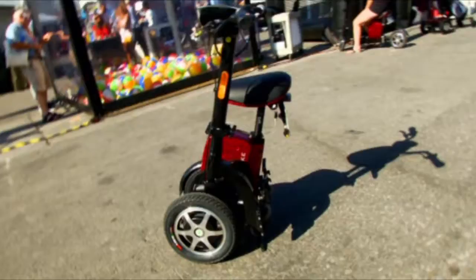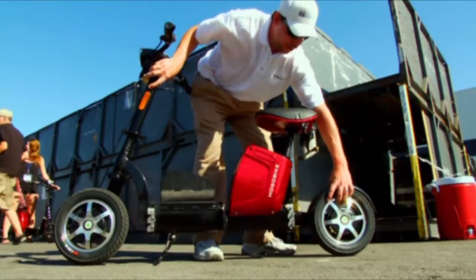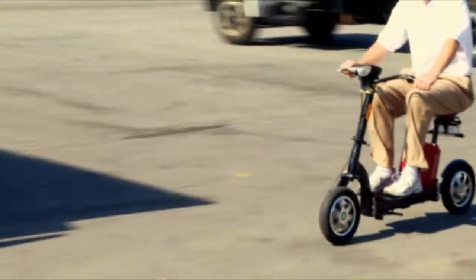It's got a license plate, but it's hard to know what this is until it cleverly opens. This is the Mogul Bike electric scooter — it's an all-electric scooter that goes 20 miles an hour.